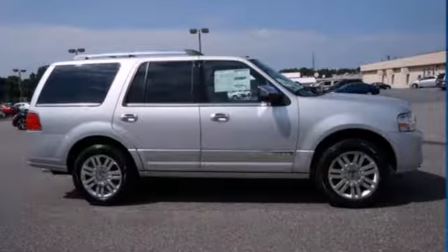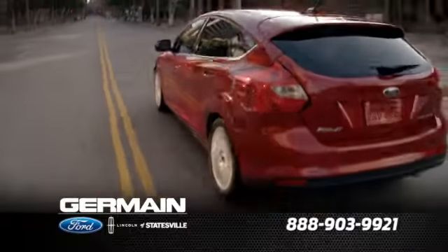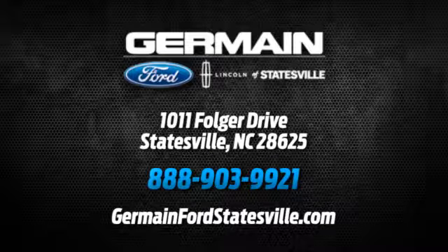Take it home today. Call, click, or stop in today. We are conveniently located at 1011 Folger Drive in Statesville, North Carolina on I-77 exit 49B.